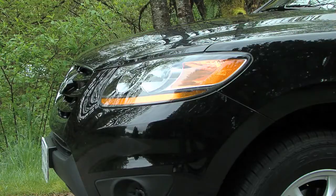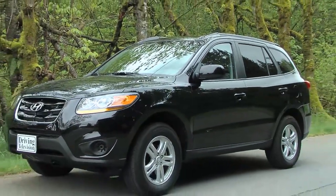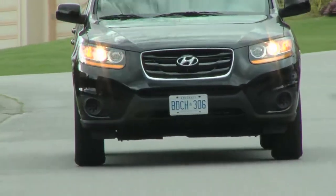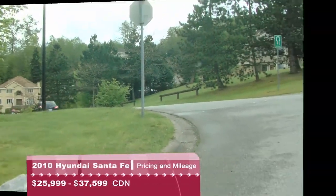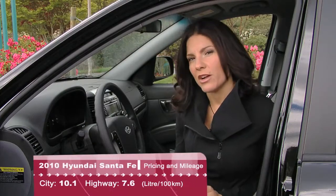The base model four-cylinder starts at just under $26,000, and there are several V6 models to choose from in front-wheel or all-wheel drive. Prices can climb into the $37,000 range for a fully loaded model. It's interesting to note that there's no four-cylinder all-wheel drive being offered, but Hyundai will probably try to sell you a Tucson and save the Santa Fe for people with a bit more money.